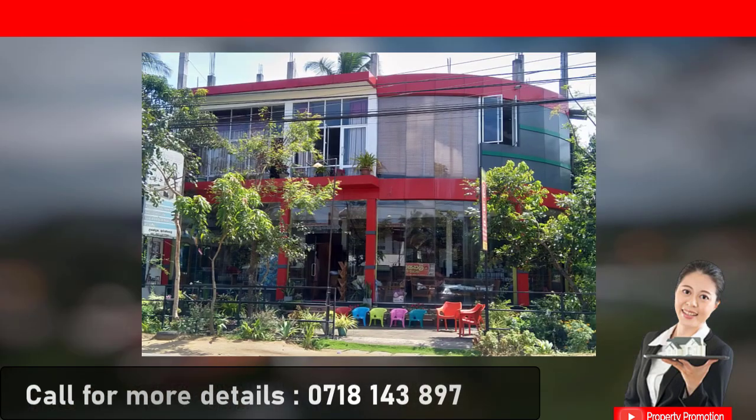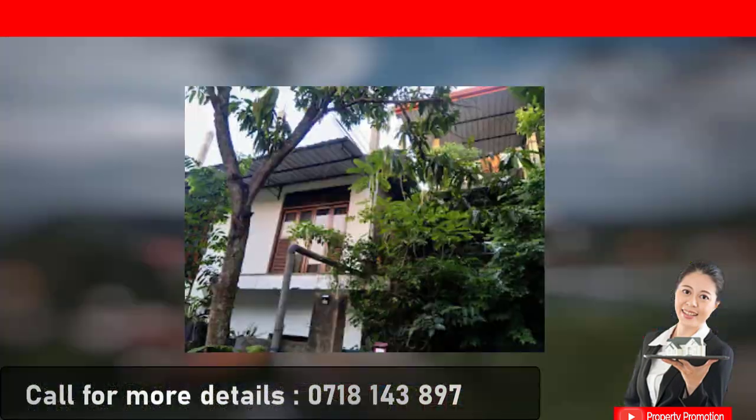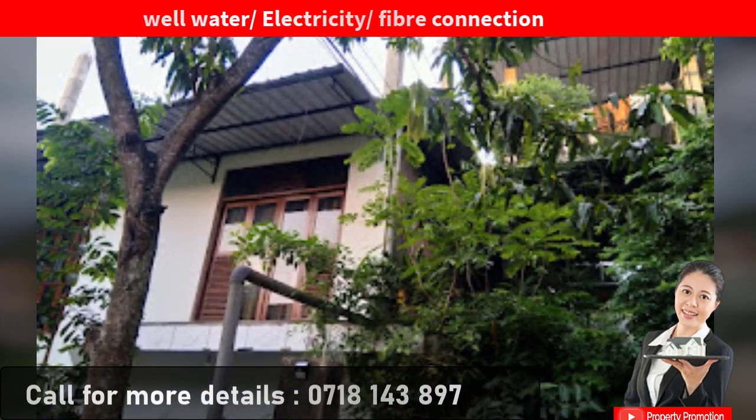The 3rd floor is partially completed, with a car park, washroom, and wall area covered by CCTV. Well water and water supply are provided, along with 3-phase electricity and fiber-connected internet facilities.